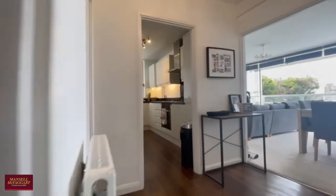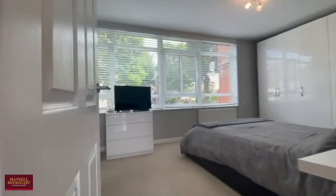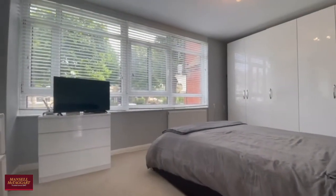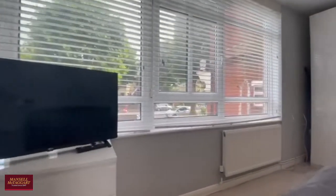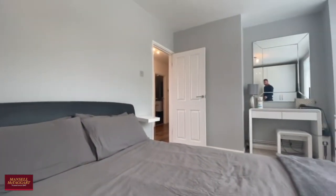Now heading through to the master bedroom, which again comfortably fits a king-size bed and has views out towards Cromwell Road. The current owners have advised me that they will be leaving the freestanding storage, and as you can see it's a really good size.